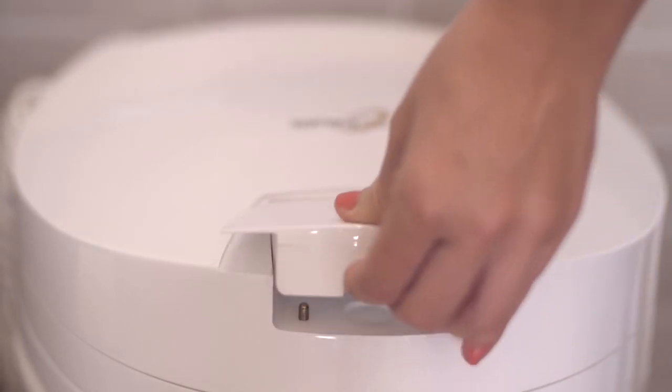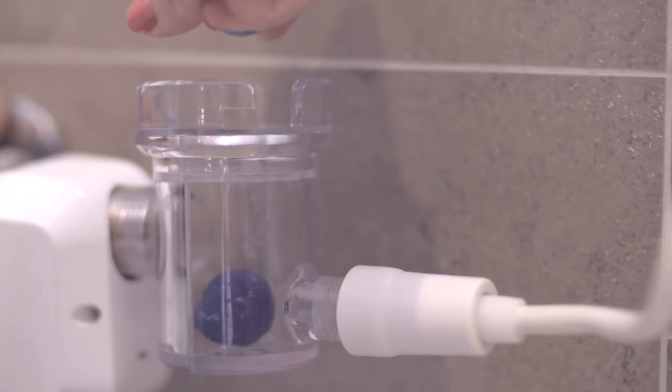SpinX operates on low power consumption. Every 30 sessions, charge the battery and add your favorite soap.